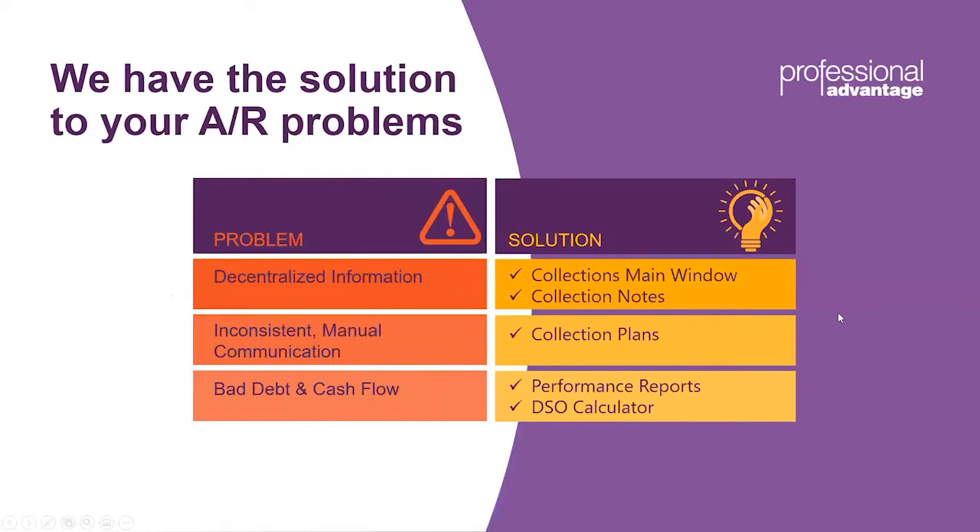The first thing I want to highlight is some of the problems customers are seeing when doing their collections today and how collections management would help solve those problems. There's a lot of decentralized information in the sales and accounts receivable areas in GP. Companies don't have the ability to keep collection history on their customers inside of GP — they may print off an age trial balance, keep some posted notes, or perhaps share an Excel file. There's really no way to share those notes, conversations, or history with other users.